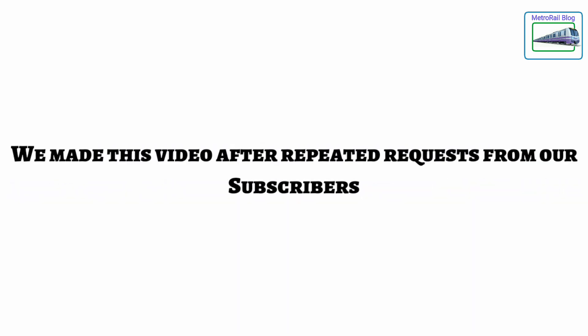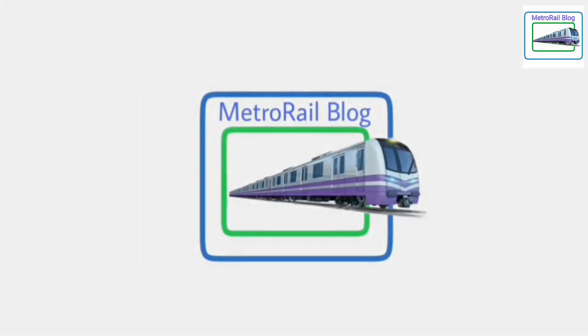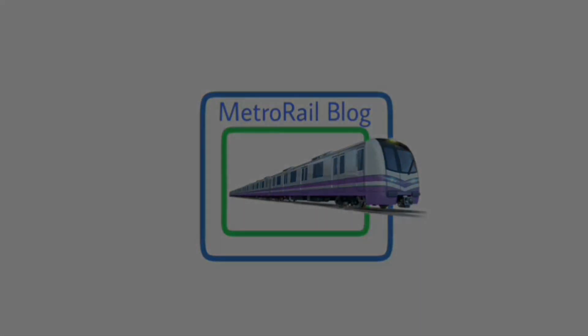We made this video with a request from many subscribers. That's more than one minute for today. Please subscribe to our channel. Hope to see you in the next video.